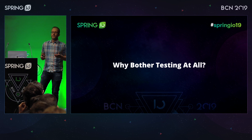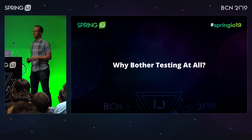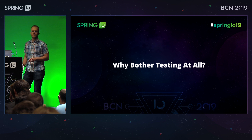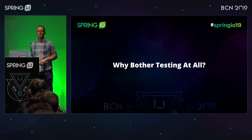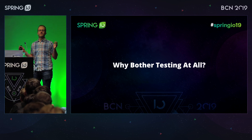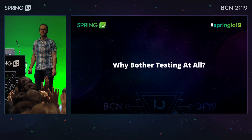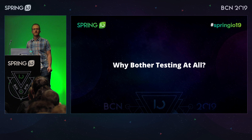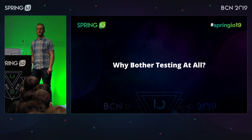Before we get into the lower-level technical details of testing Spring Boot applications, I wanted to spend a little bit of time talking about why do we bother testing at all? It's perhaps not the most glamorous part of our jobs, but I think it is one of the most important. So a show of hands — how many of you have tests that are automated and run without you having to do anything? And how many of you have a situation where you can commit a change, some tests run, and then something pops out into a production environment at the other end of some sort of deployment pipeline?